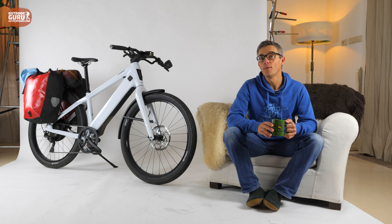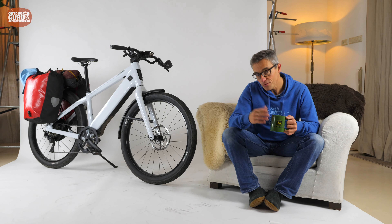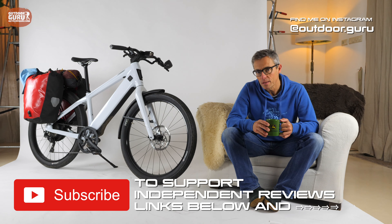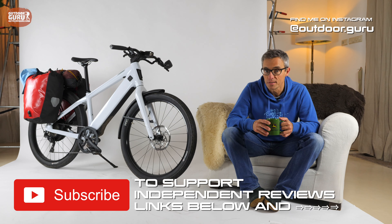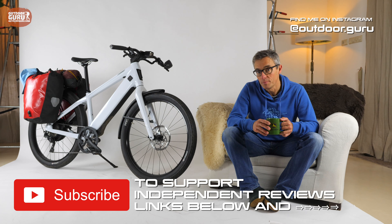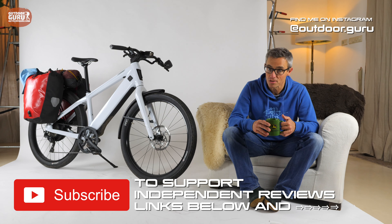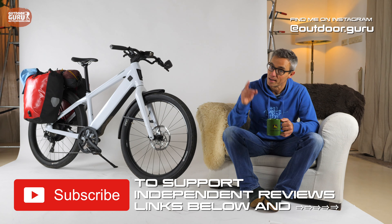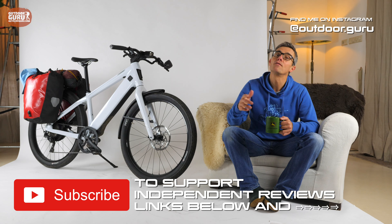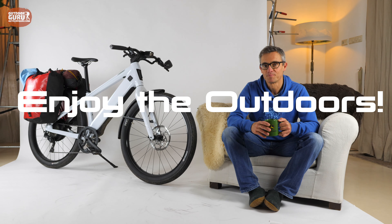I really hope you liked the video and that it is useful to you. If it is, please give it a like and leave a comment below. I'm a 100% independent reviewer — not paid by manufacturers, no affiliate deals, no advertisements on my website, and all products are sent back after reviewing. If you like my way of independent reviewing and want to support me, please subscribe to my YouTube channel, hit the alarm bell, like my Facebook page, and follow me on Instagram. Many, many thanks in advance. Enjoy the outdoors! Ciao, ciao.